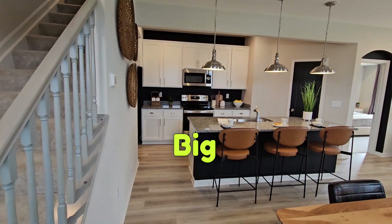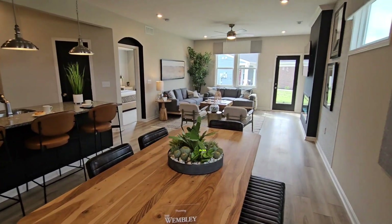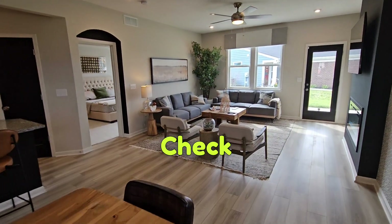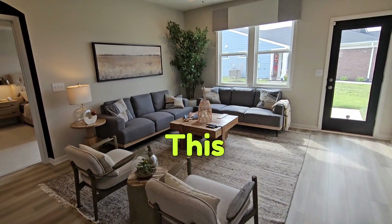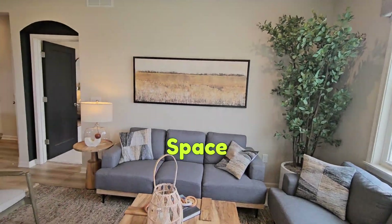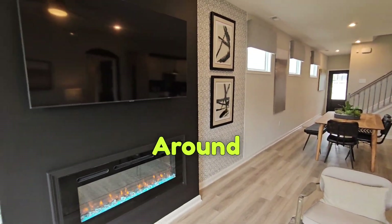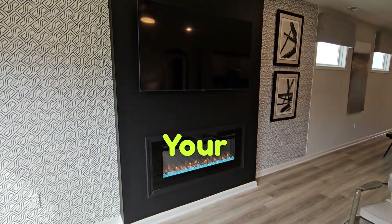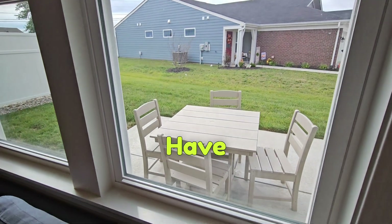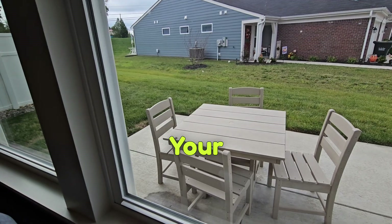Coming out to this big beautiful open kitchen, dining area, and family room. Check out this living room area — just so much open space. Come around — here's your TV and your fireplace. Taking a look outside, you have your patio furniture on your pad.